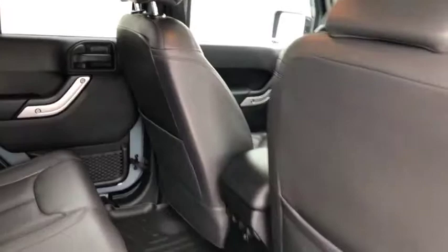We'll also take a quick peek in the back as well. There's black leather interior on the inside — looks really clean.